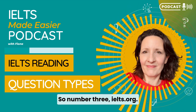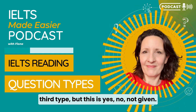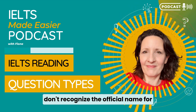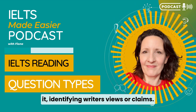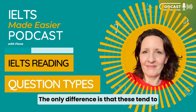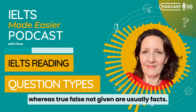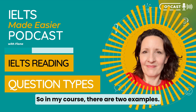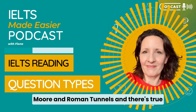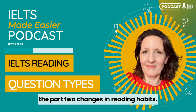Number three: IELTS.org calls it identifying writers' views or claims, but this is yes, no, not given. The difficulties are exactly the same as for true, false, not given. The only difference is that these tend to be about opinions because it's the writer's views, whereas true, false, not given are usually facts. In my course there are examples: Henry Moore history, Roman tunnels (true/false/not given), and changes in reading habits (yes/no/not given).